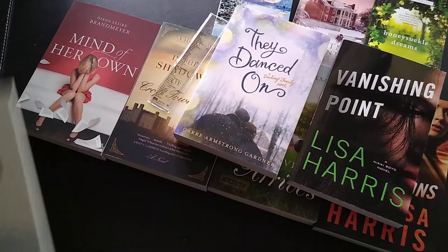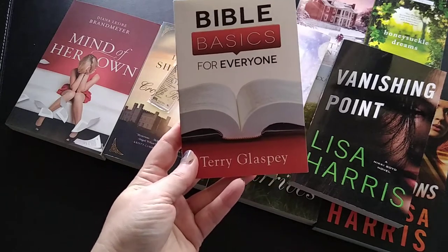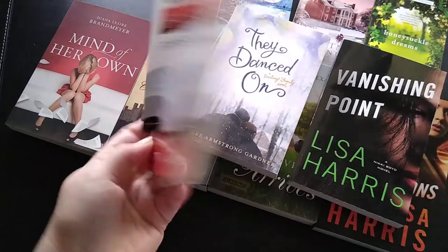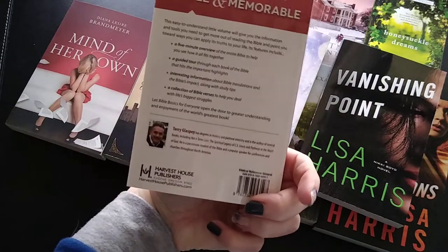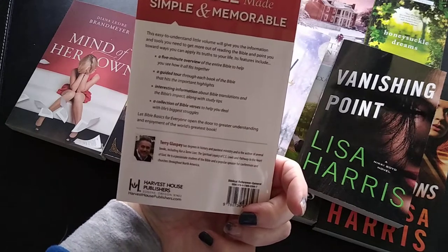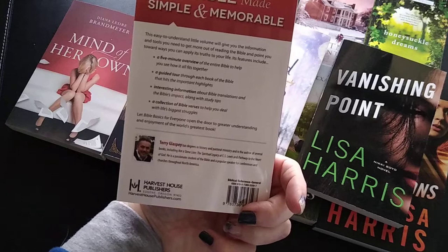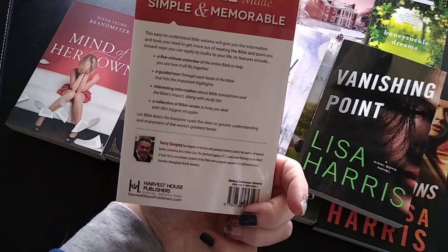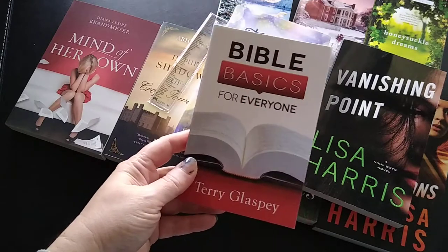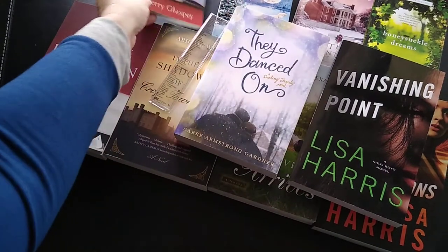I also got this book — not a fiction book — Bible Basics for Everyone. I picked it up for 99 cents. I didn't realize it was going to be so small, but that's okay. It basically gives you easy-to-understand information and tools for reading the Bible. I can always use help getting my Bible reading in, and the price intrigued me.